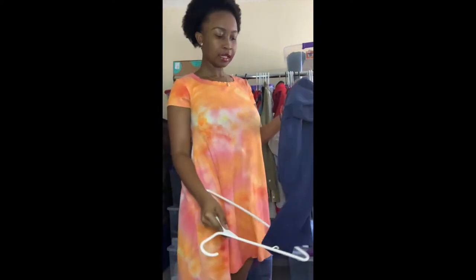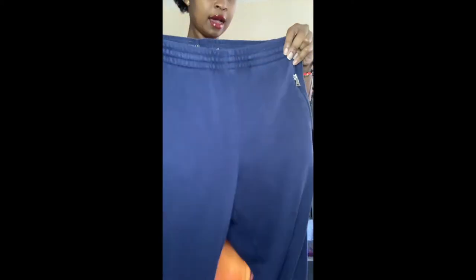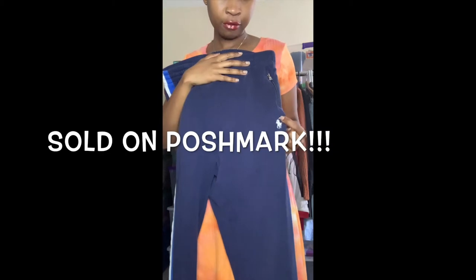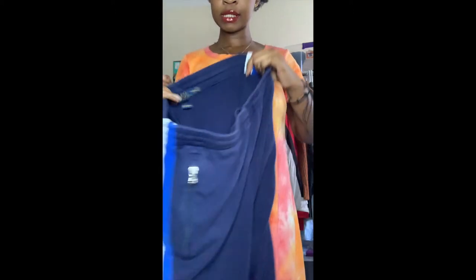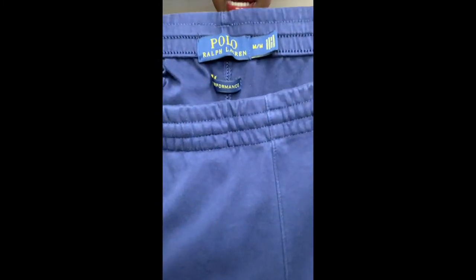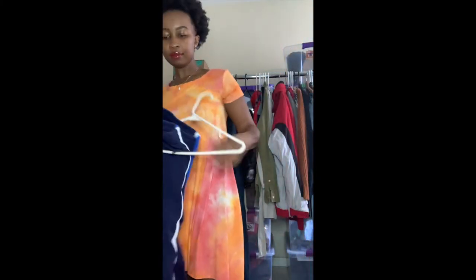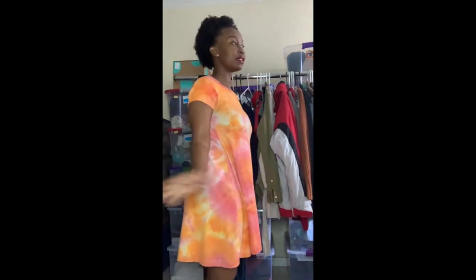This next piece is Polo Ralph Lauren sweatpants in size medium. I got these because I love zippered pockets — it has the Ralph Lauren logo and blue and white stripes on the side. The back pocket is zippered as well. They're performance sweatpants, perfect for jogging, walking, or just looking casual. I was planning on keeping this piece, but it didn't fit the way I wanted. I still have to decide if they're men's or women's.